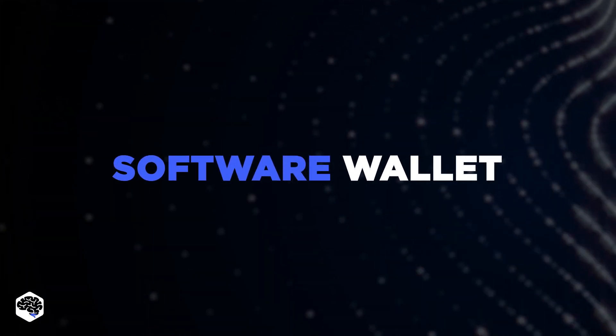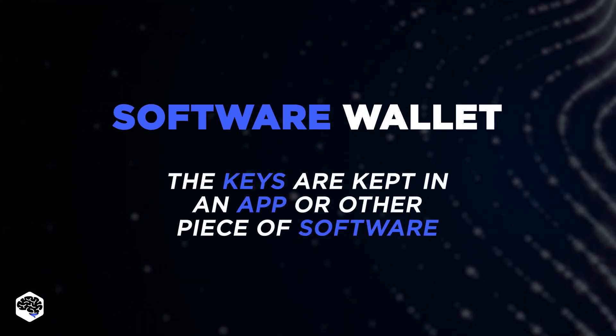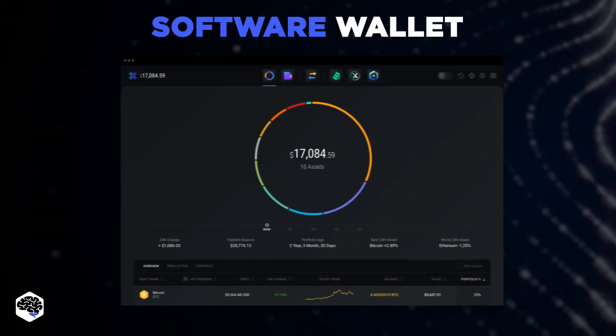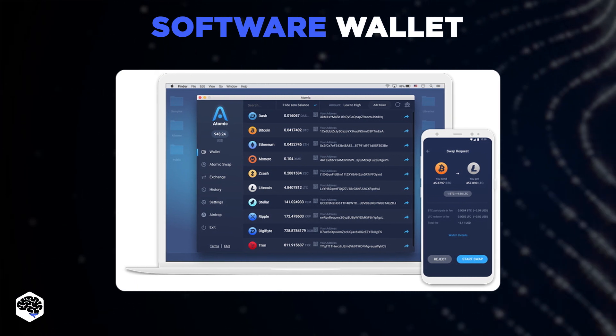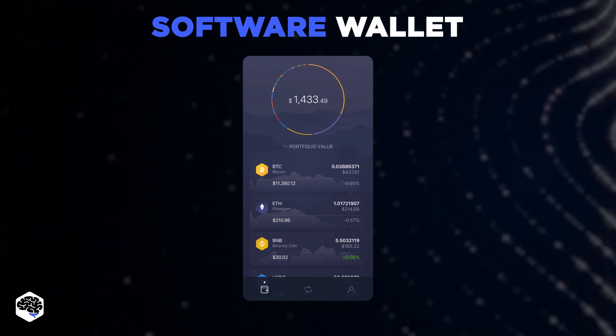The second type is the software wallet. For a software wallet, the keys are kept in an app or other piece of software. As a result, sending, receiving, and utilizing crypto is as simple as using an online bank account, payment system, or brokerage. Software wallets are accessible through either desktop, mobile, or other devices.